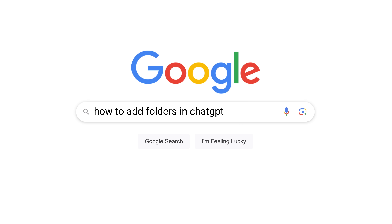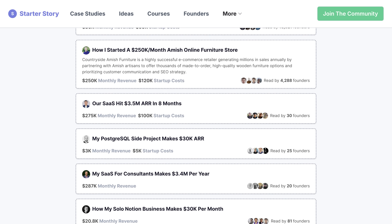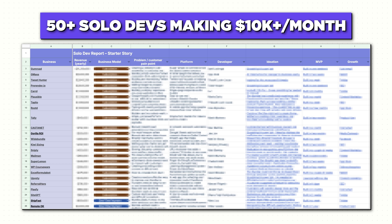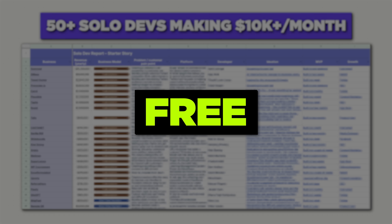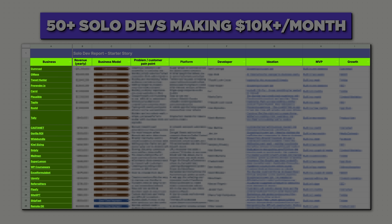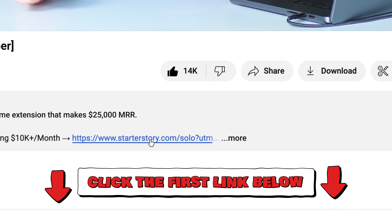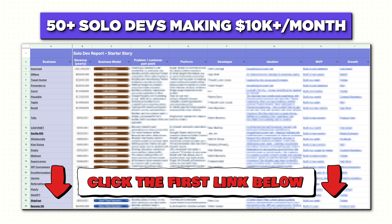Saeed is the perfect example of a crafty internet builder. He finds his ideas by spending time researching — researching in communities, through his own problems and frustrations, and most importantly, researching other businesses to see if he could build something better. What if there was an easier way to shortcut all of this research? That's why we made this solo developer deep dive. It breaks down 50 different solo developer business ideas, including their business models, customer profiles, the platform they built on, and a lot of other useful information. If you're serious about building a profitable side project like Saeed, head to the first link in the description and I'll give you the deep dive of 50 developer ideas for free.